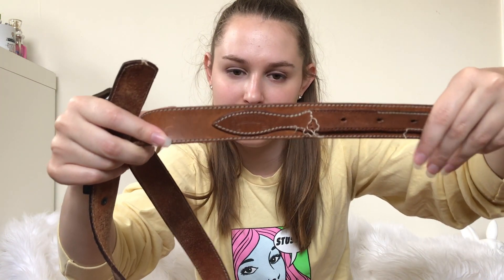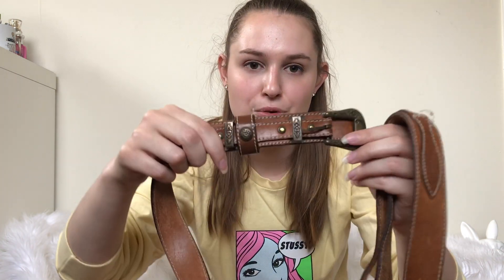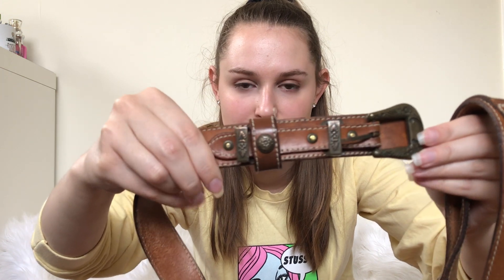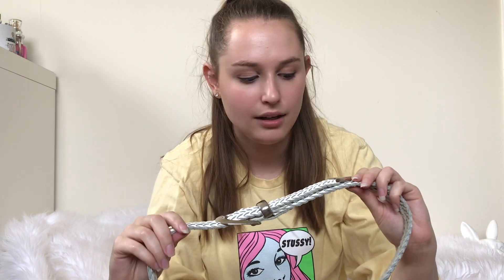Next up was this pretty cool vintage one. There's definitely some wear on it — some stitching's coming undone. But it's vintage, it's cool. I liked the hardware and I think it'll do okay, even with the wear.